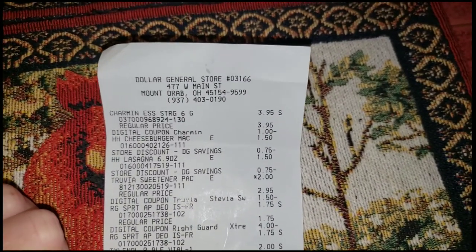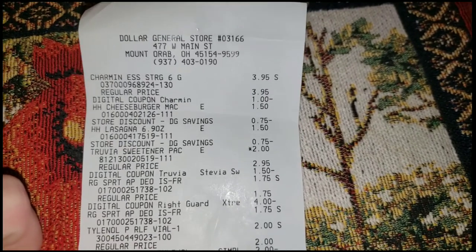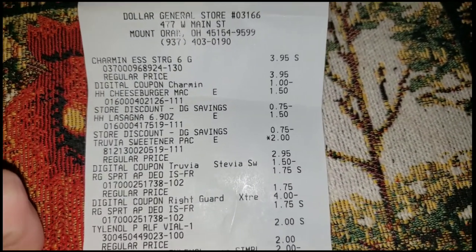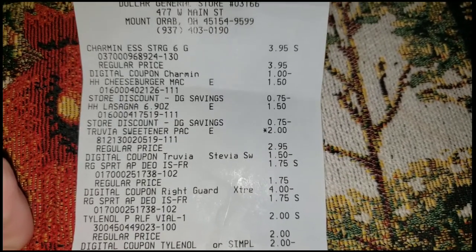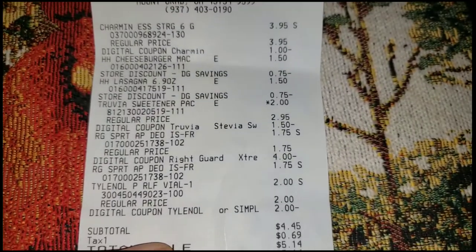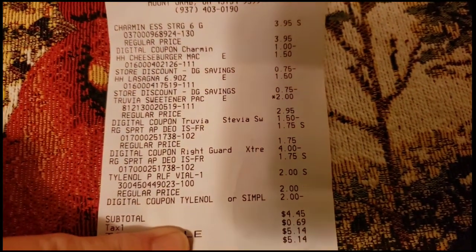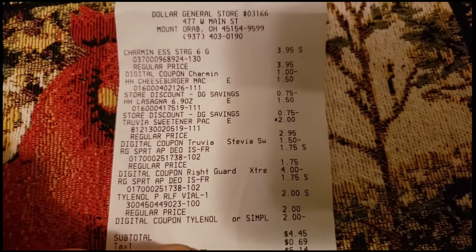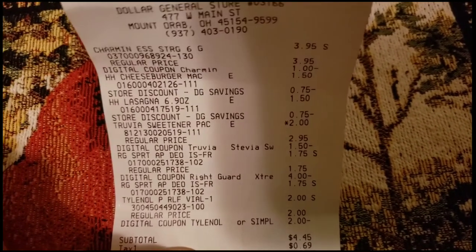So this is my receipt from my Dollar General haul. I got the Charmin for $3.95 and the $1.00 coupon came off. The buy one get one free Hamburger Helper. The Truvia Sweetener on sale for $2.00 — the $1.50 coupon came off, and there is a rebate on Ibotta for another $1.50, so that is a $1.00 money maker. The two Right Guard Sport — the $4.00 off two digital did come off. The $2.00 Tylenol — the $2.00 digital came off as well, so I got my overage. My total was $4.45 plus tax. The $4.00 paper coupon for the two Right Guard did not attach, so just beware — depending on your store, your cashiers may or may not push that through.